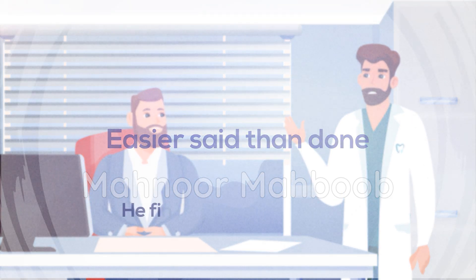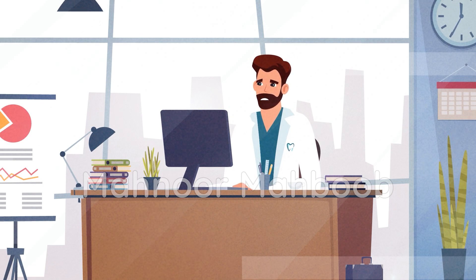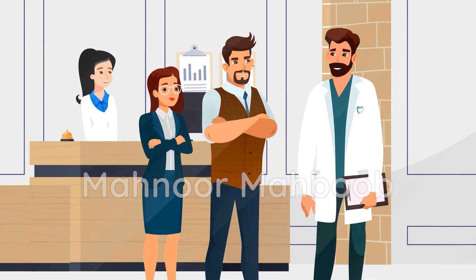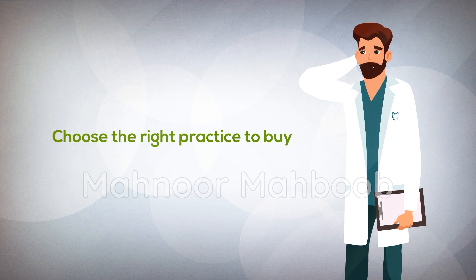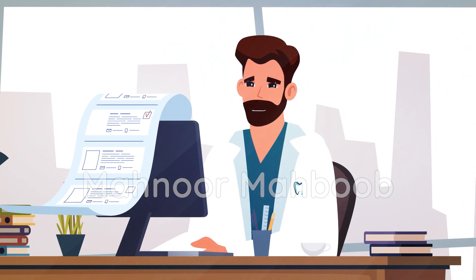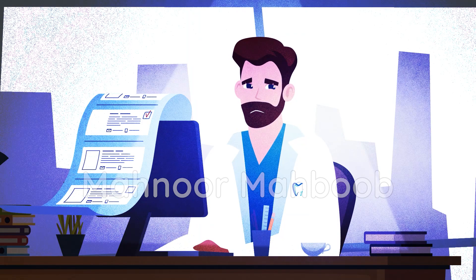Easier said than done, he finds the whole process overwhelming and time-consuming. First, he has to make sure he has got the financial resources to buy a practice, and he needs help in finding practice opportunities, which can be quite a challenge, especially when not knowing who to trust. Dr. Jason has to talk to practice brokers, all of which actually work for the sellers. Secondly, he needs to choose the right practice to buy, which can be overwhelming not knowing what business metrics to look for. And even after acquiring the resources and finding a practice, there's still a long list of due diligence, legal aspects, operations, transition, and more, which can combine to become a nightmare for Jason.